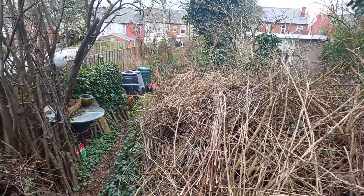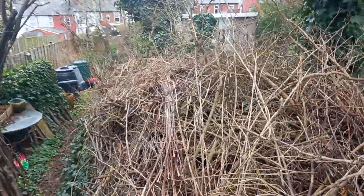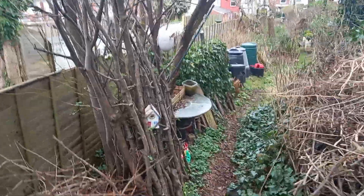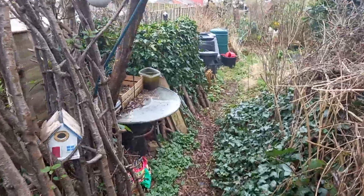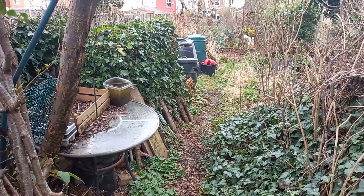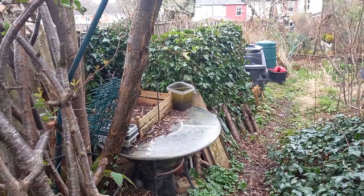Hi everyone, Tracy from the Wildlife Garden. A quick catch up with you. I'm at the top of the garden at the moment by the dry hedge. I've just been putting scraps into the compost bin but I had a lovely surprise when I came up. Last night I came up to the garden as I do every night towards the end of February, checking out the garden for a visitor.